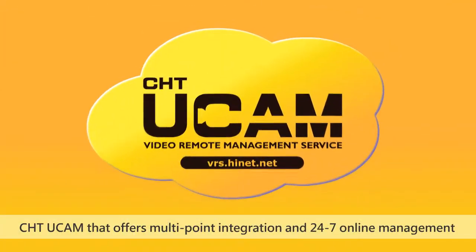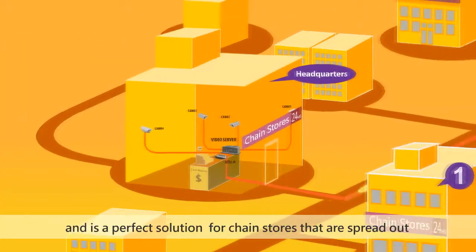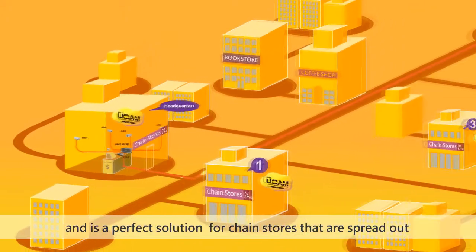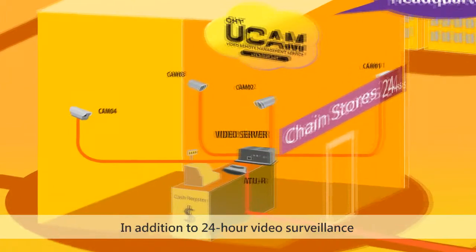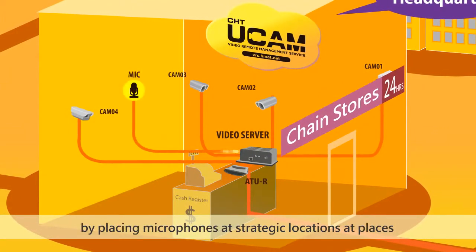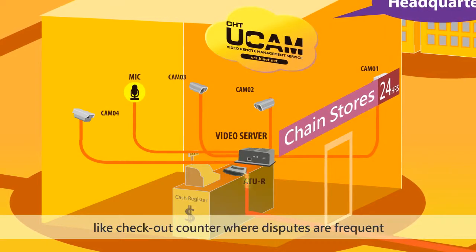CHT UCAM offers multipoint integration and 24-7 online management and is a perfect solution for chain stores that are spread out in different towns and regions. In addition to 24-hour video surveillance, sounds can be recorded by placing microphones at strategic locations such as checkout counters, where disputes are frequent.